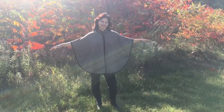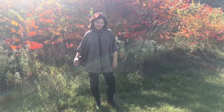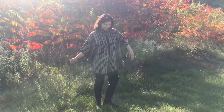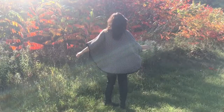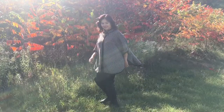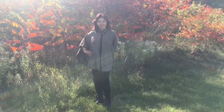Hi everyone and welcome to Musoleurs. In this video I'm going to share with you styling tips on wearing a poncho sweater. Ponchos are a fashion must-have in cooler weather. They are comfortable, practical and yet stylish. There are so many different styles of ponchos in the market to choose from. No matter which style catches your eye, follow these fashion tips and you will never go wrong in wearing a poncho.